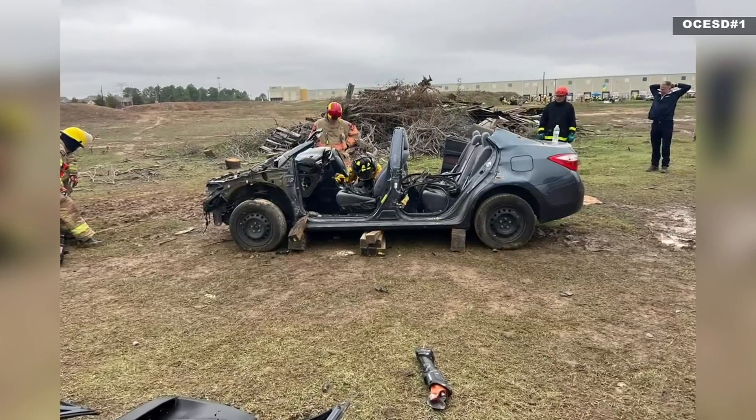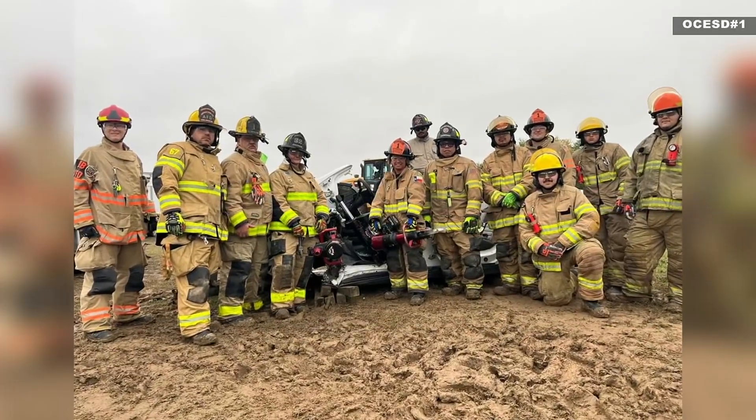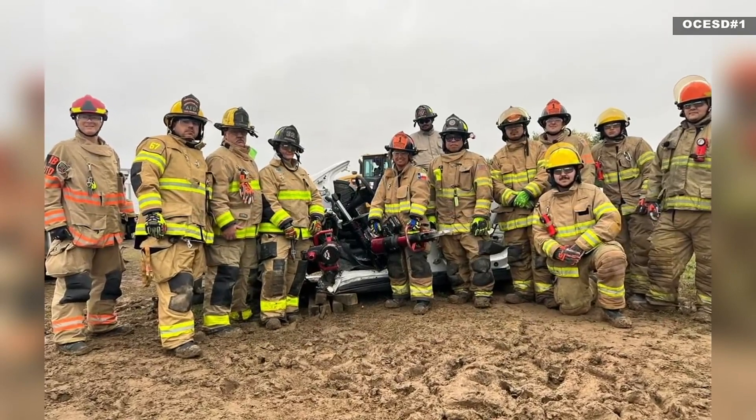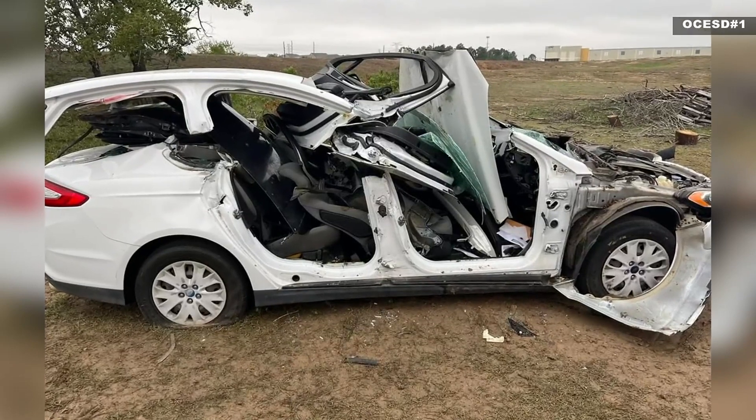Airbags have also changed over time. Before, we used to have just two airbags. Now there are 20 airbags in any given car. You have to know how to find where the airbags are if they didn't deploy, and where to cut and not to cut so they don't deploy.